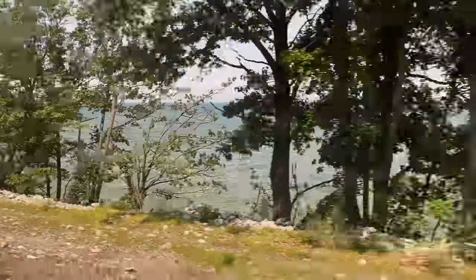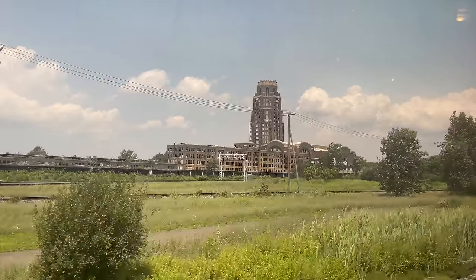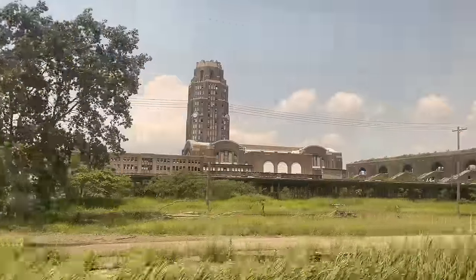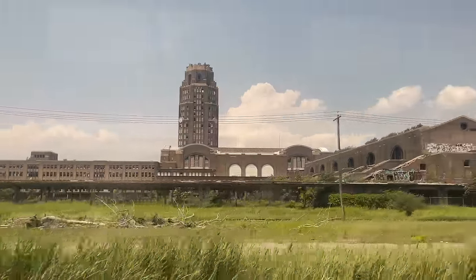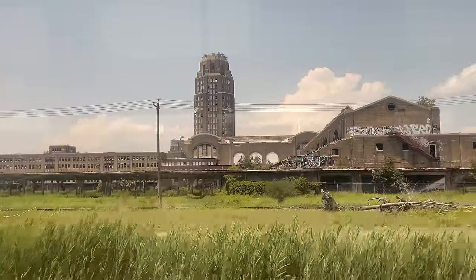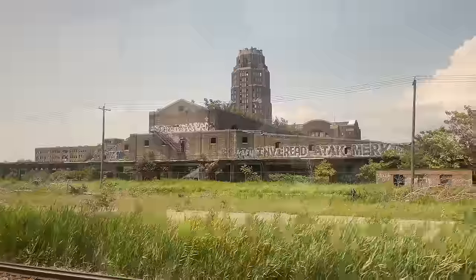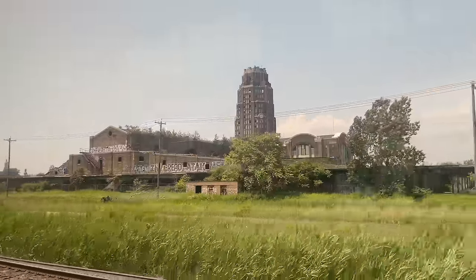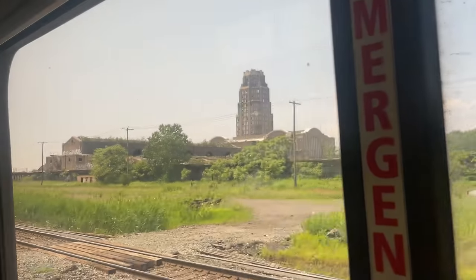We finally cross into New York as we dine, our train still five hours behind schedule. On approach to Buffalo Depew, we pass by Buffalo Central Terminal. The once-grand terminal served Buffalo from 1929 until it was abandoned in 1979. In its heyday, the station served nearly 200 trains daily from the New York Central, Canadian National, Pennsylvania, and Toronto, Hamilton, and Buffalo railroads. The station now lays dormant, though restoration plans are underway to convert the 17-story building and surrounding structures into a civic commons.